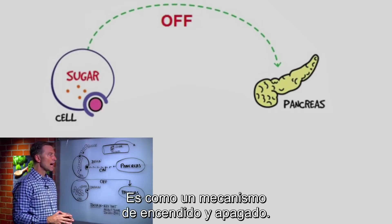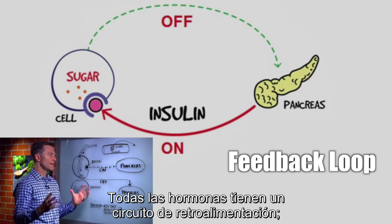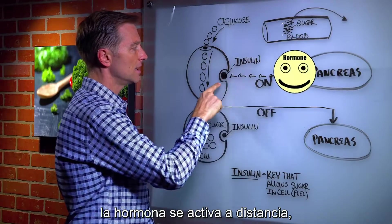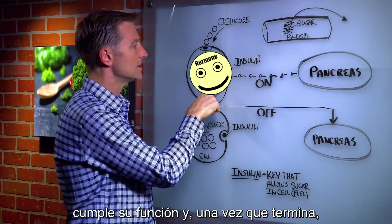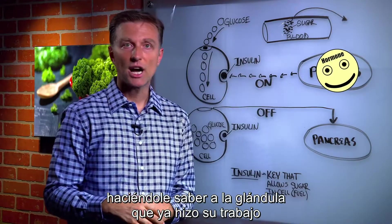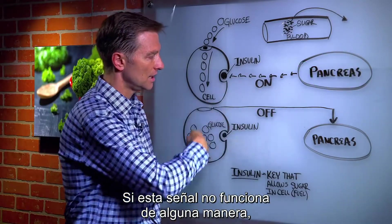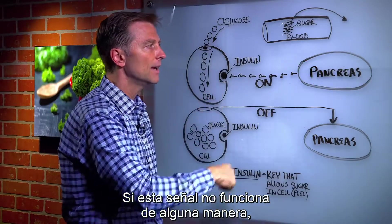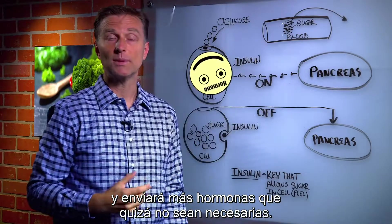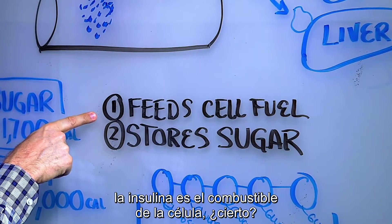We have this on-off mechanism called a feedback loop. All the hormones have this feedback loop where the hormone is sent across a distance, does its function, and once it's done, it sends a signal back letting the gland know it did its job, so it can turn off. If this signal is off in any way, the pancreas will continue to send more hormone when you really might not need it. So we know number one: insulin feeds the cell fuel.